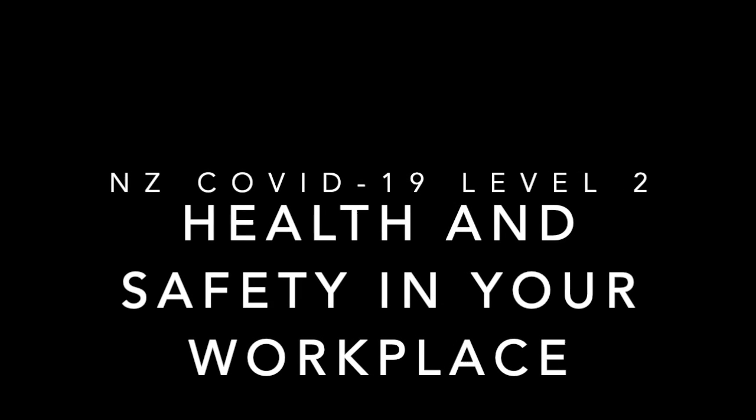WorkSafe New Zealand and the Ministry of Health have asked that organisations put protocols in place to keep staff, visitors, residents, and tenants as safe as possible during Alert Level 2 and for the foreseeable future. There are a few things that you need to have in place. One of the first and most important things is to make sure that everybody coming to your workplace is well, and that involves asking those questions.